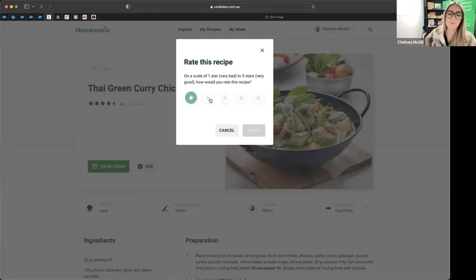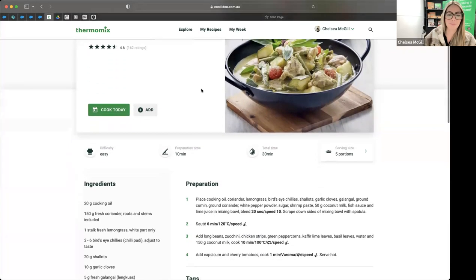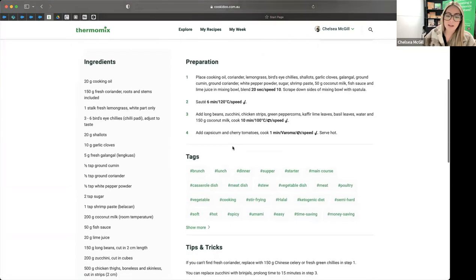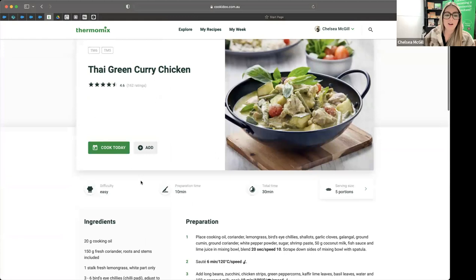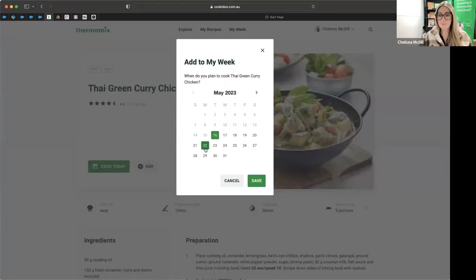When you scroll down on a recipe you can see difficulty, prep time, total time, portion size, ingredients, steps, tips and tricks, and nutritional value. You can add the recipe to a bookmark, a collection, or your week. I'm going to add our Thai green chicken curry on Friday — a fake-away Friday. I'll head back to the search bar, and we had risotto in the chat. We have 119 different risottos on CookieDoo. The Thermomix makes the best risotto you'll ever eat.